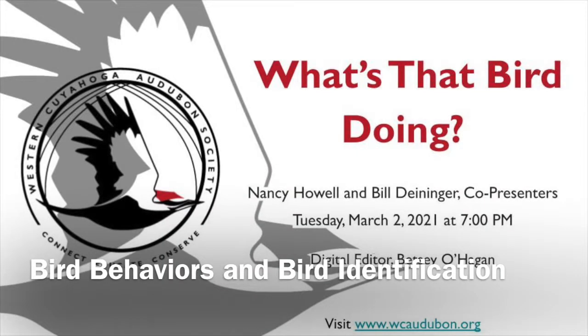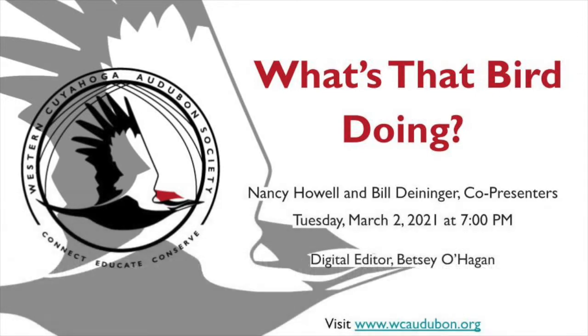It is my great pleasure to introduce tonight's feature presentation, 'What Is That Bird Doing? Feeding Behavior,' presented by Nancy Howell and Bill Dininger. They will be taking us through Bill's video, so please have patience with possible video playback slowdowns depending on your home internet traffic, and please be patient and allow for buffering.